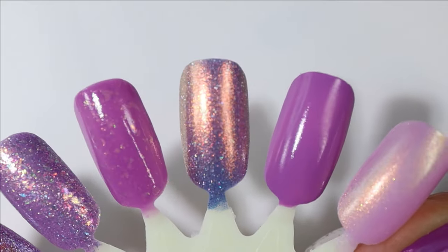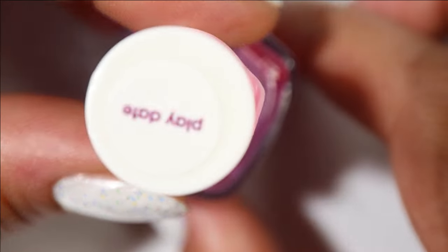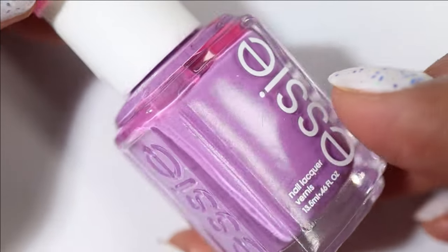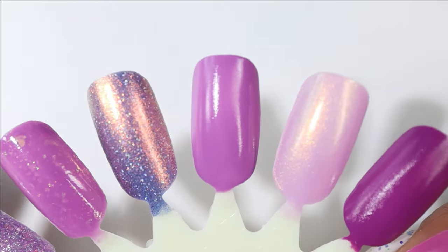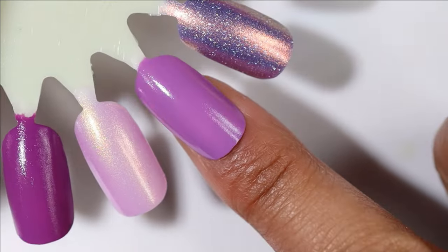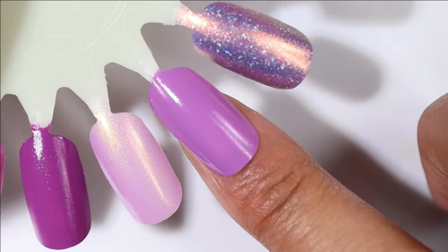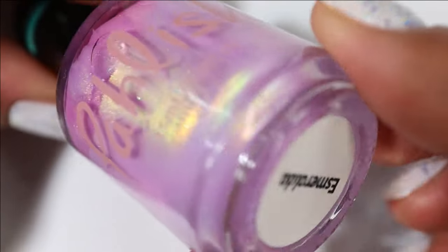Another Essie on my rack this season is Playdate. This one is a pink-leaning mid-toned purple cream. I've heard lots of people rave about this color and it does look so flattering and fun. I like these kind of mid-toned purples this time of year, so I'm excited to get this iconic shade on.